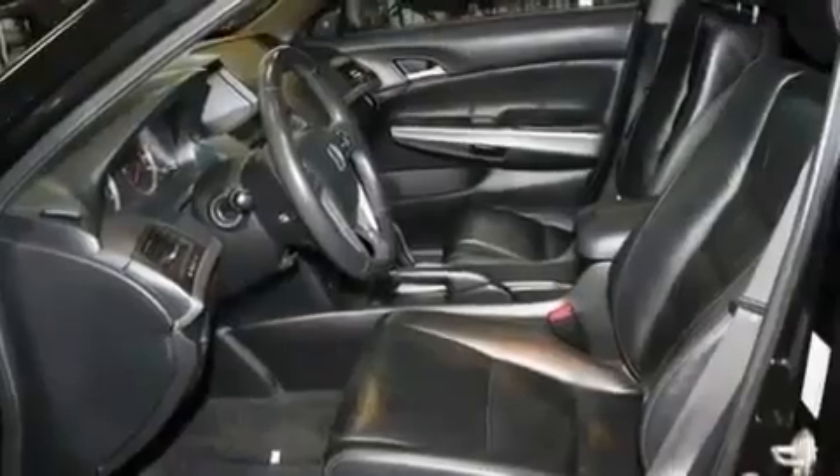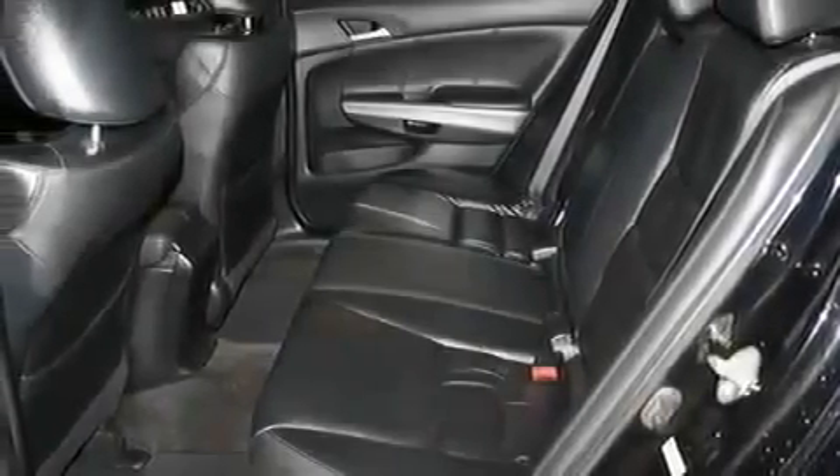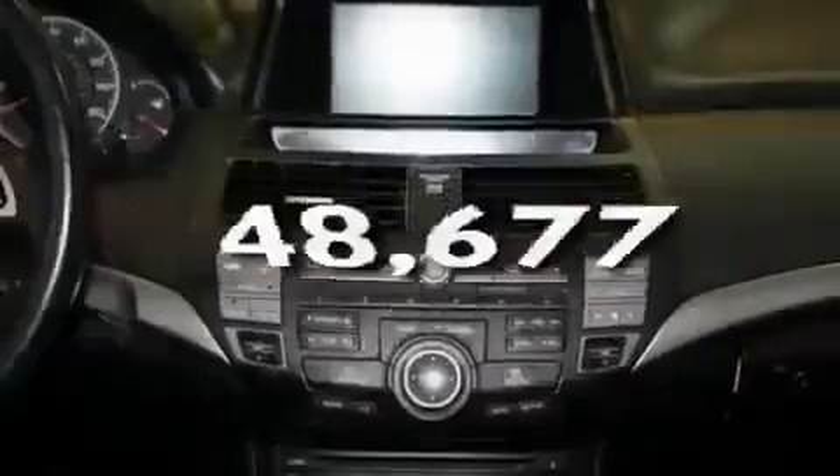Its top features include a sunroof, heated seats, a navigation system, a multi-disc CD player, a leather-wrapped steering wheel, alloy wheels, tinted glass, air conditioning with automatic climate control, cruise control, and this vehicle has fewer than 49,000 miles on the odometer.